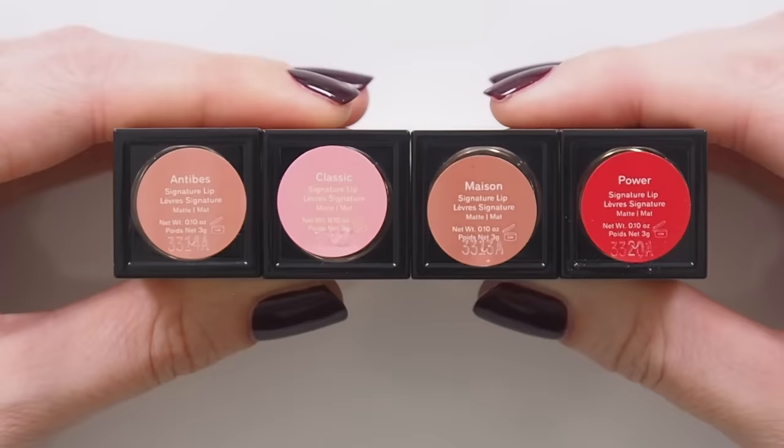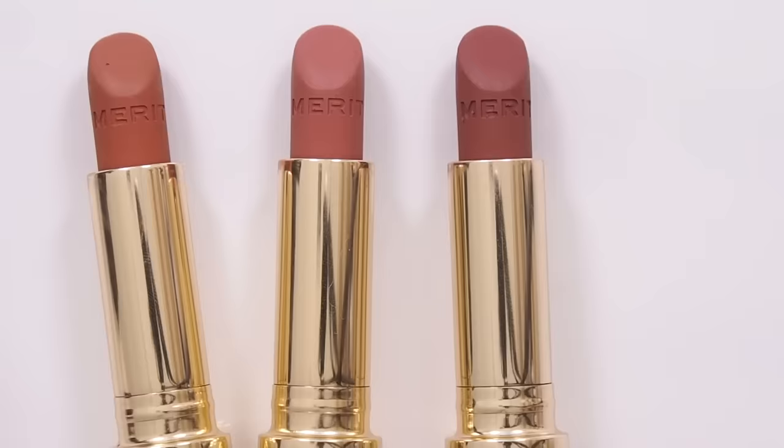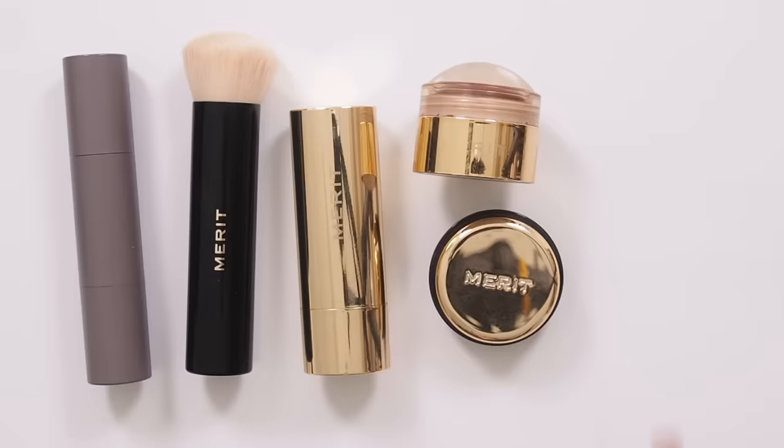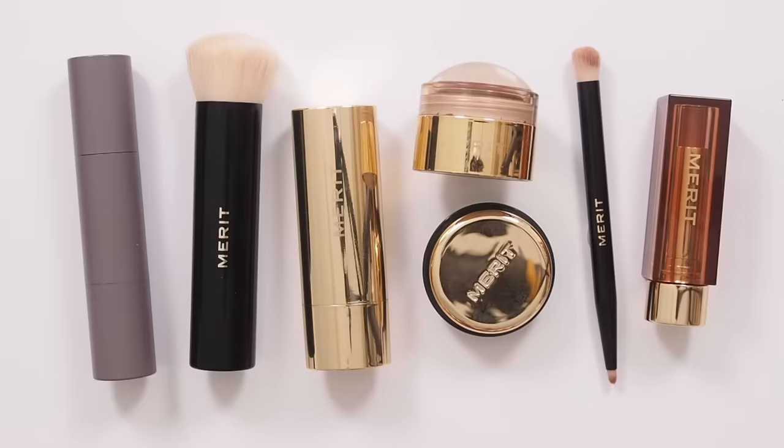Merit currently sells a box set capsule — a really nice mixture of four shades: Antibes, Classic, Maison, and Power. And speaking of sets, this month I was so excited to curate my own Merit bundles, so I'll leave my Matilda's Favourites and Essentials sets linked below — all of my go-to Merit formulas, or a few of my top picks including Signature Lip Satin or Matte, at a discount.